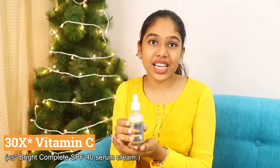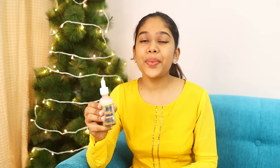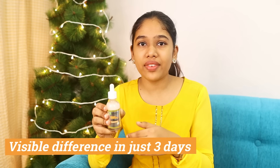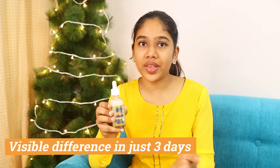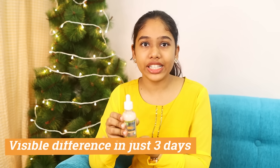It's 30X Vitamin C — bright, spotless skin. It's healthy with an even skin tone and a glowy appearance. We've seen visible results in as few as three days, even before a full routine. Depending on dark spots, results can vary over a few weeks.